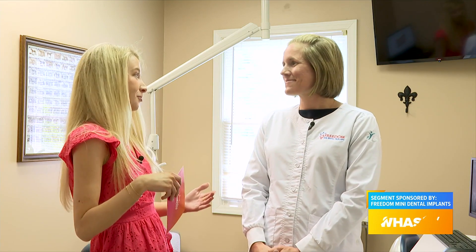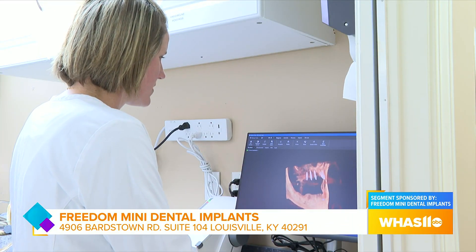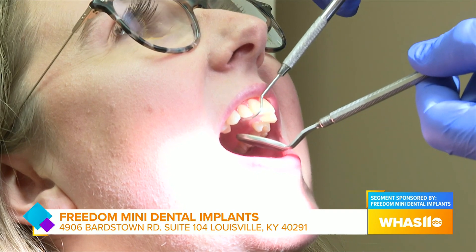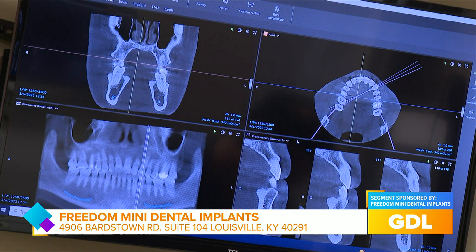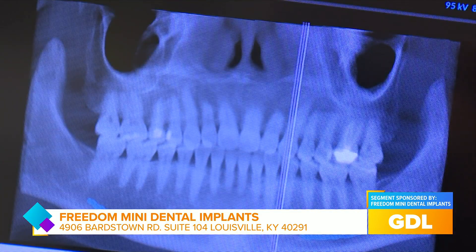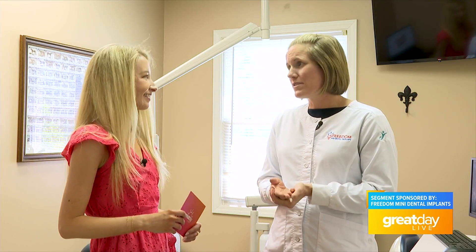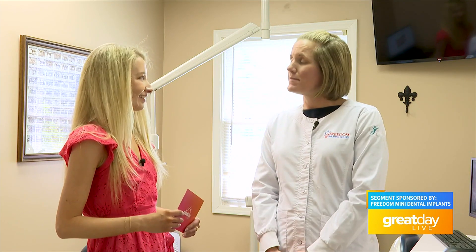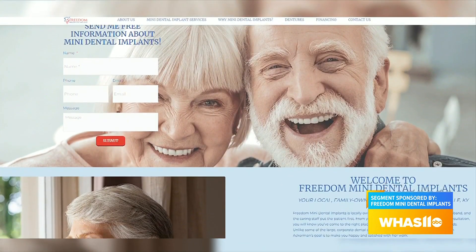If you're interested, just call the office. The office address and everything is on our website, freedomimplants.com. We have two locations now — one out in Valley Station on Dixie Highway, and this office here in Fern Creek on Bargetown Road. All you have to do is pick up the phone, call the office, and make that free consultation appointment. Go to freedomimplants.com to take that first step.